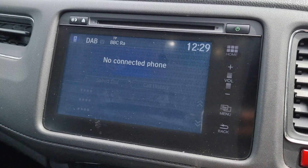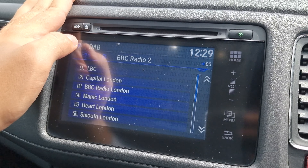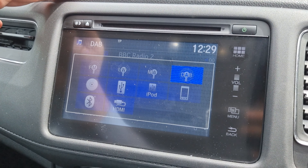We've also got a 7-inch touchscreen display — I'll quickly try and show you that now. And last but not least, all of your audio sources just there.